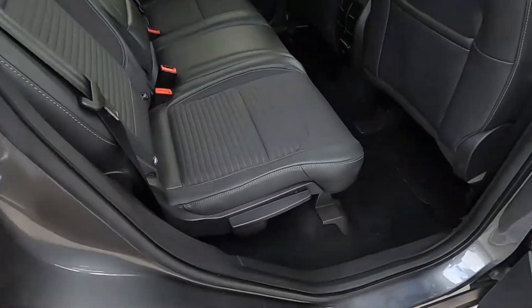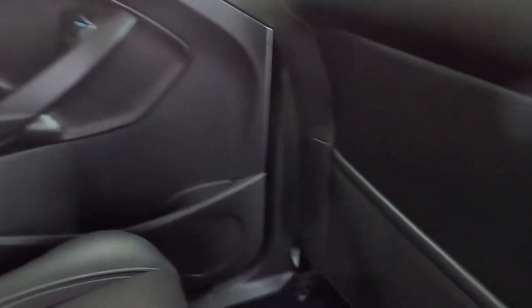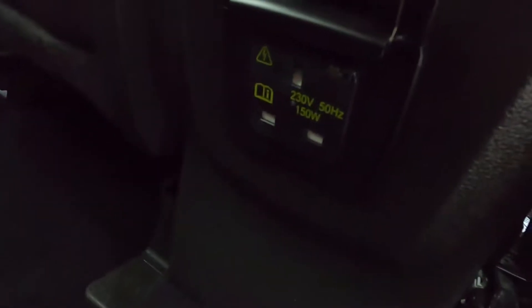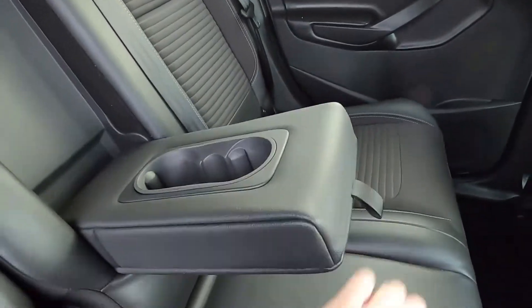This Ford Cougar has a partial leather interior and you've also got isofix points, electric windows, and seat pockets as well. There's also a power socket and a 230 volt power socket down there, and a centre armrest.